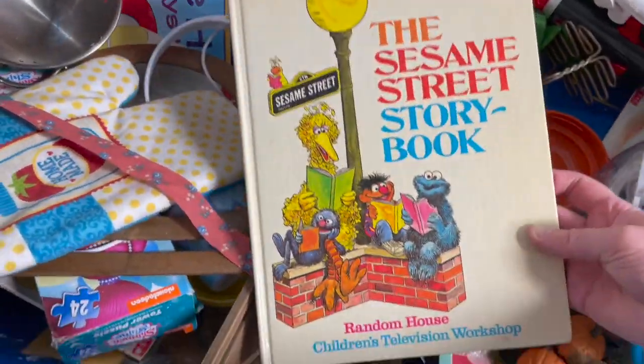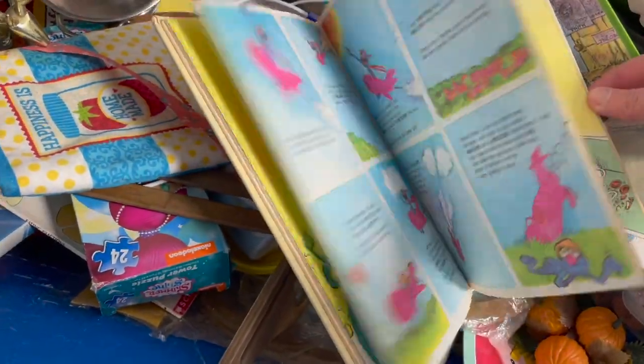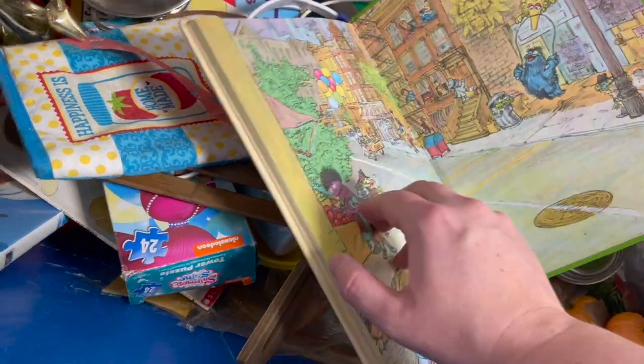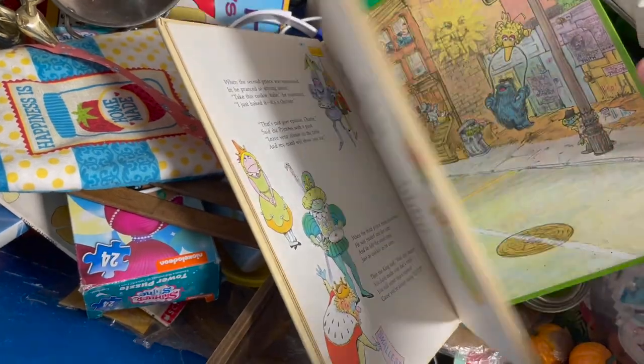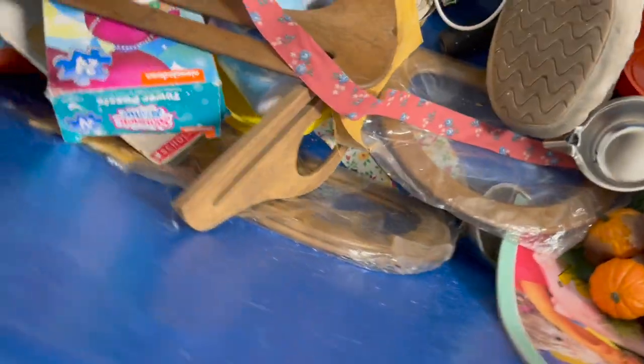This Sesame Street book was super clean for the age of the book — there was no handwriting or anything in it. So I can't remember if I bought that or not.